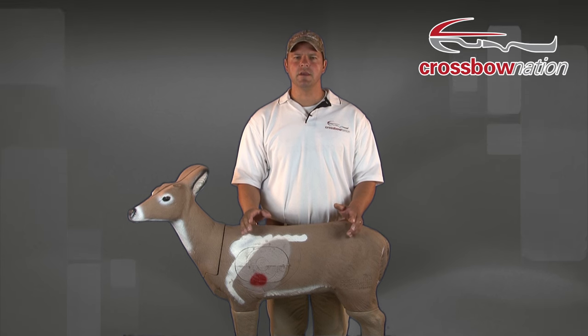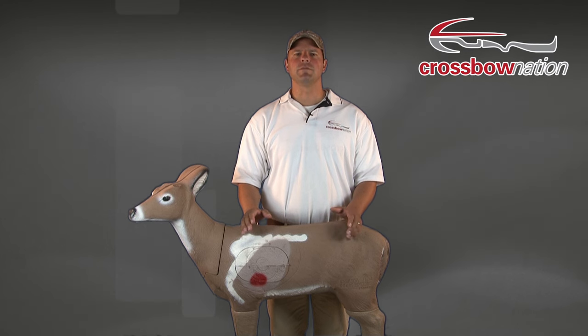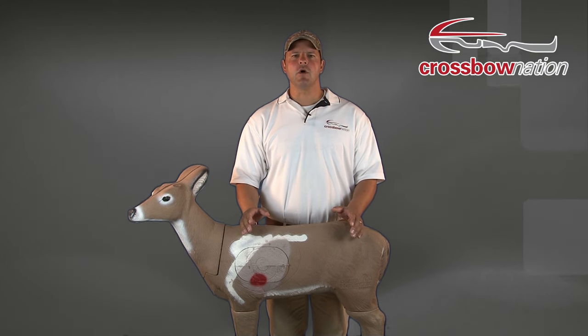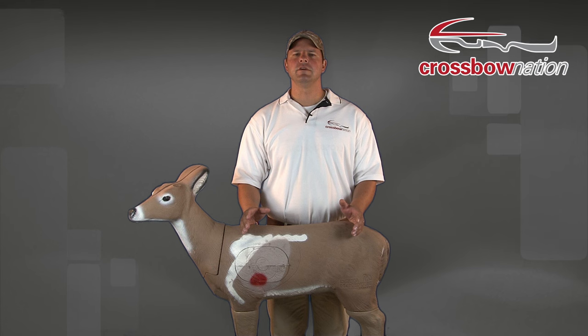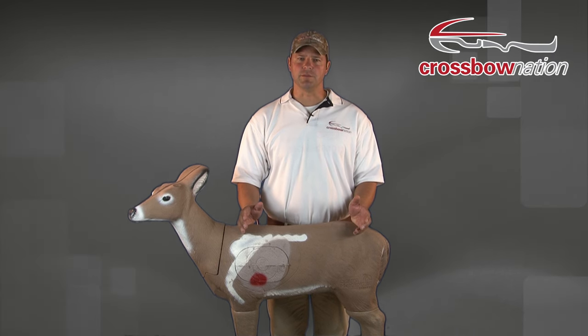Many of you new to crossbow hunting will also be new to bow hunting in general. Because of this, I thought it would be good to take a minute and go over proper shot placement when using a crossbow. On this segment of the Crossbow Safety and Education series, we'll look at proper shot placement when hunting with your crossbow.